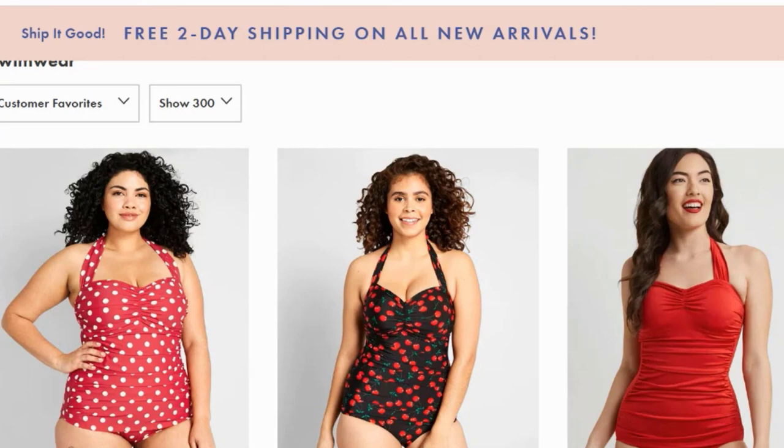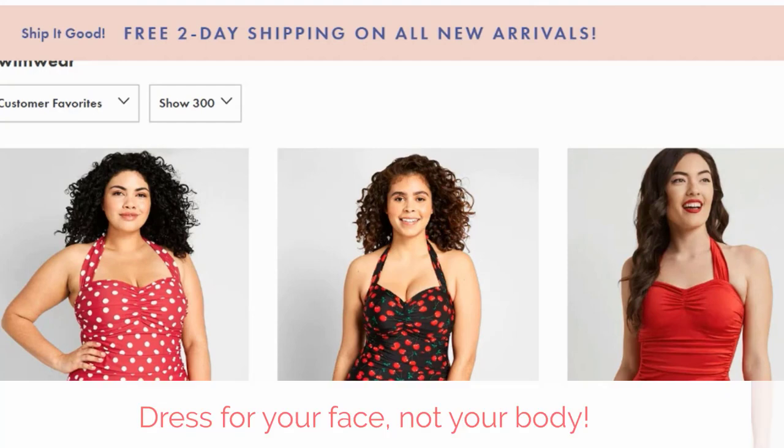Buying a swimsuit is, I think for a lot of women, not enjoyable — it's stressful. We have to think about our bodies, and for a lot of us that involves a lot of self-criticism. So hopefully I'm going to tell you some stuff today that's going to help you feel not so self-critical. The first main thing I want to say is that throughout this whole video, I'm going to be focusing on suits that are appropriate for your face, not your body. I'll link in the description to the first major article I wrote about why you should dress for your face and not for your body.